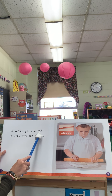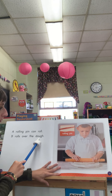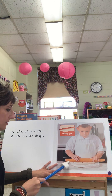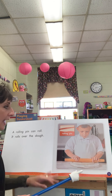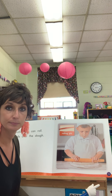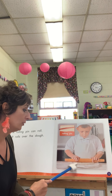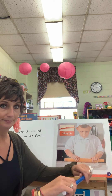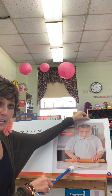A rolling pin can roll. It rolls over the dough. A rolling pin. You can see this boy is using the rolling pin to flatten some dough. Have you ever helped someone bake when you had to roll the dough? Or maybe you used play dough and used a rolling pin to roll. The rolling pin flattens the dough or the play dough out.